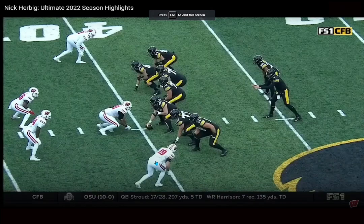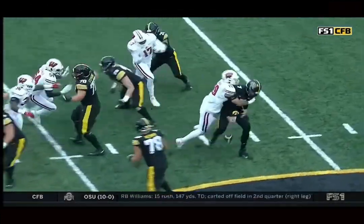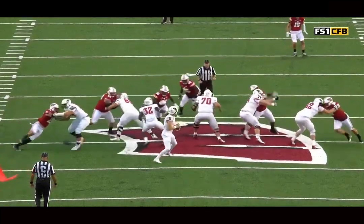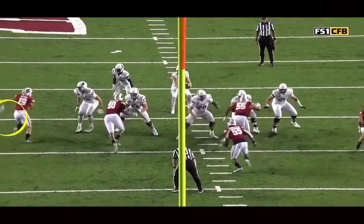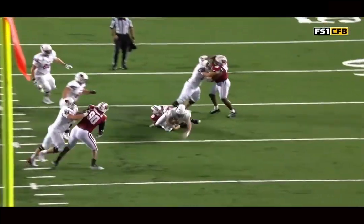We're back, and today we're breaking down film on Nick Herbig, Wisconsin edge defender. He's your sort of typical Wisconsin outside linebacker that we see in almost every single draft class — undersized, tweener, not sure where they're going to project to the next level, but they're just super advanced mentally and physically. They play with such a high motor, very high effort, competitive toughness. They're also quite athletic too.